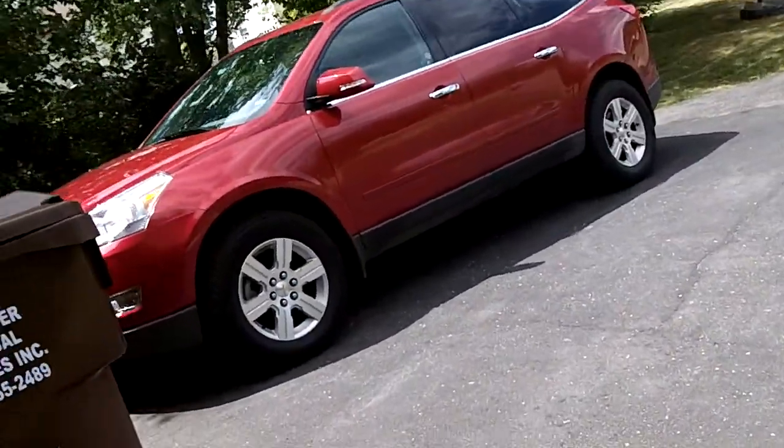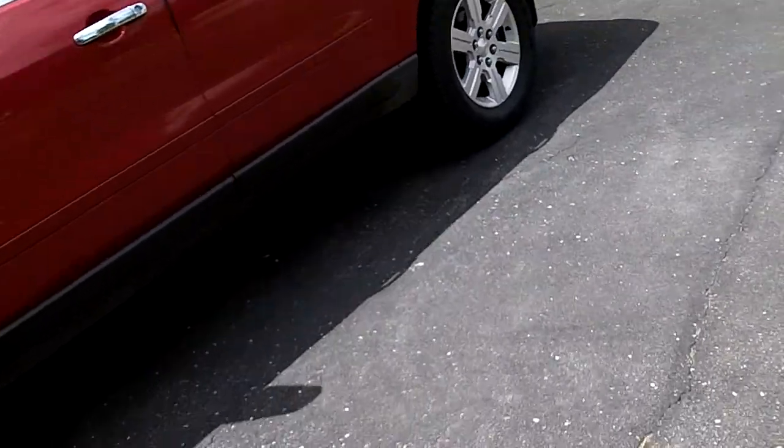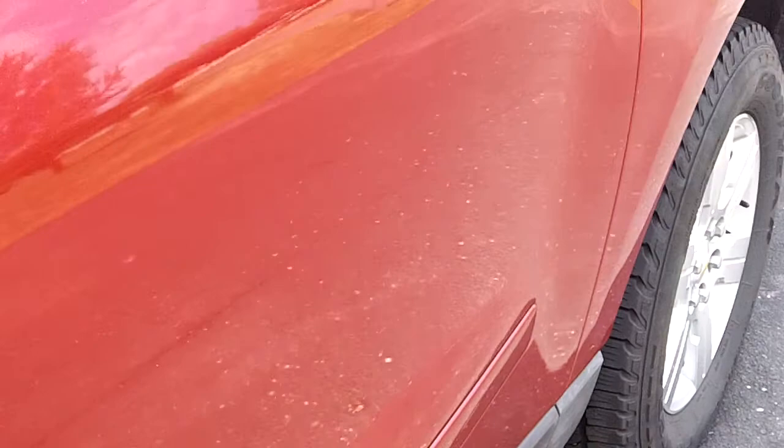Hey guys, how's it going? Today, I'll give you a 2012 Chevrolet Traverse rental car tour. All that good stuff, so let's get started.